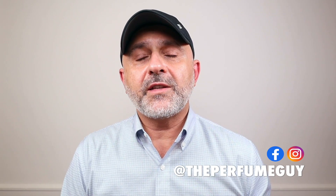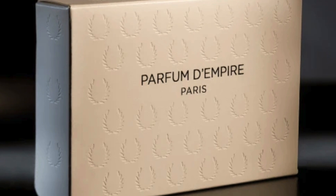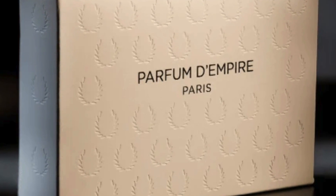The fragrances are all created by Marc-Antoine Corticchiato. I spoke about him as a perfumer for JCB fragrances recently. He's definitely a favorite perfumer of mine. Parfum d'Empire is a very underrated house. If you like really great niche fragrances that are unique — not clone-ish copies of other brands — these are all very original takes on fragrances. Definitely check out this house. Really a wonderful house.